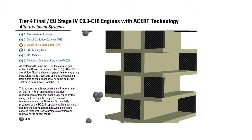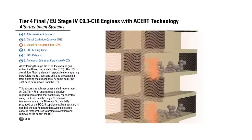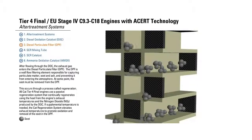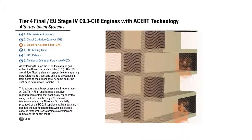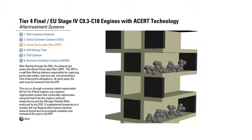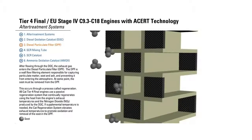Diesel Particulate Filter, the DPF. After flowing through the DOC, the exhaust gas enters the Diesel Particulate Filter. The DPF is a wall flow filtering element responsible for capturing particulate matter, soot, and ash, preventing it from entering the atmosphere. At some point, the soot must be removed from the DPF. This occurs through a process called Regeneration. All Cat Tier IV final engines use a passive regeneration system that continually regenerates using the heat from the engine's exhaust temperatures and the Nitrogen Dioxide produced by the DOC. If supplemental temperature is needed, the Cat Regeneration System elevates exhaust temperatures to promote oxidation and removal of the soot in the DPF.